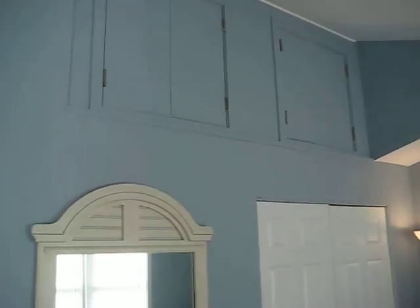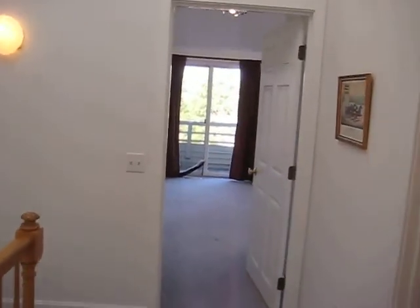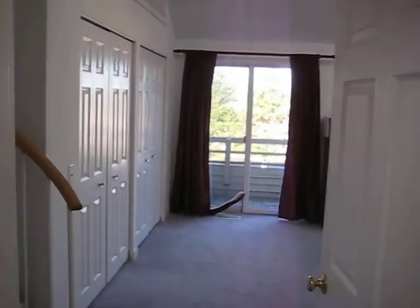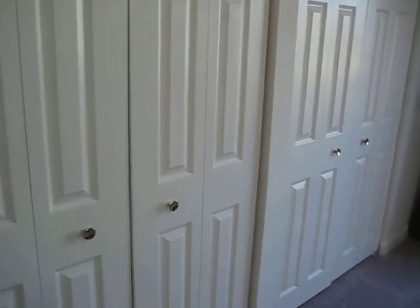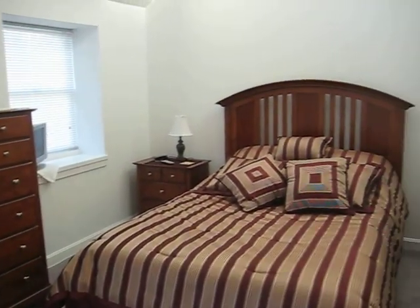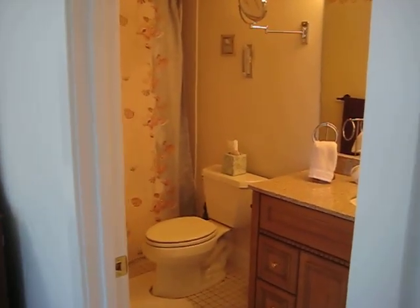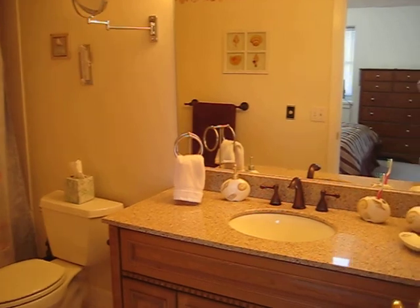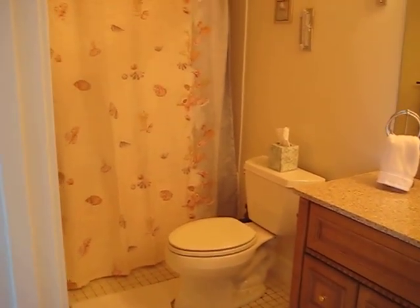Good closets with additional storage up top — this is a good bedroom. Now the master bedroom has two double-door closets. And the master bath has ceramic tile floors and a tub.